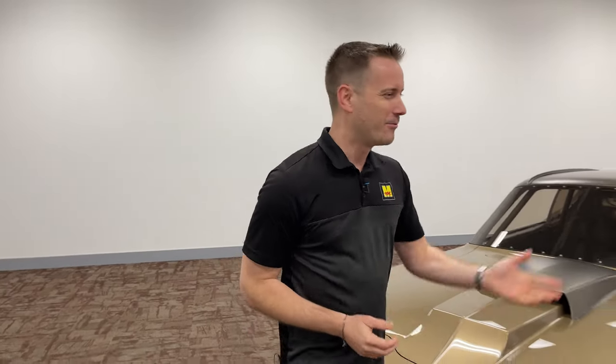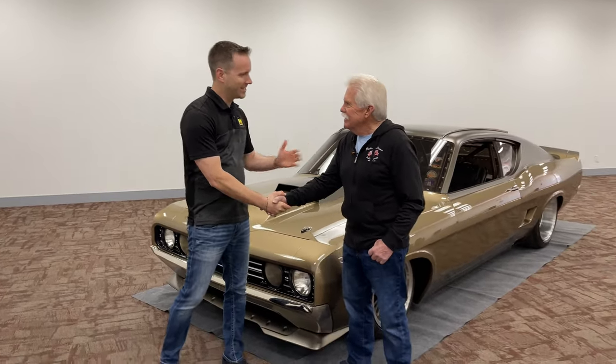One of the main attractions crossing the block at this year's 2024 Mecham Glendale auction is this radically customized 1969 Ford Torino Talladega known as the GPT Special. And with me is the consignor Wayne Carini, host of Chasing Classic Cars.